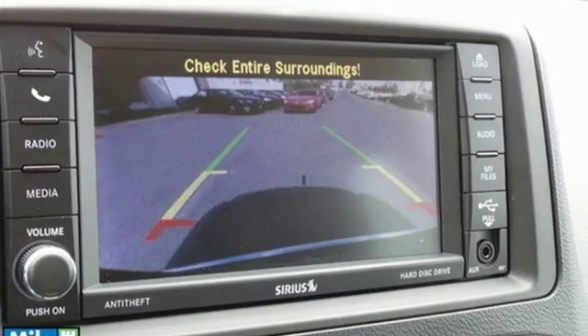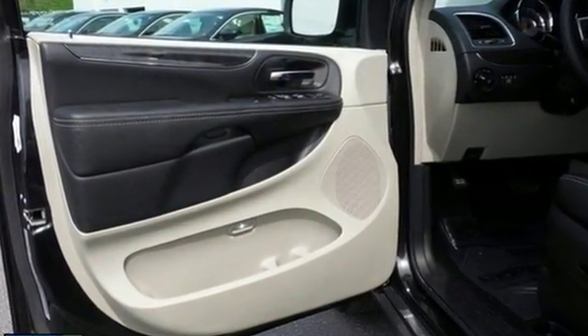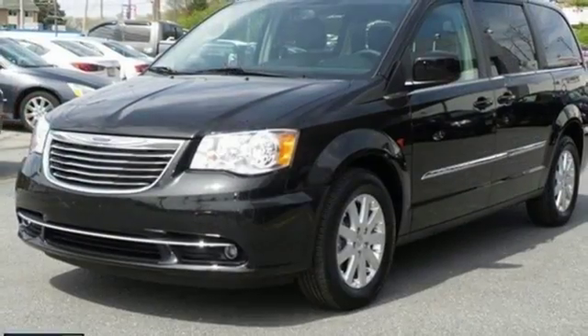It has incredible seating and cargo versatility with 2nd and 3rd row stow-and-go seats. Arrive at your destination safely with electronic stability control and the Parkview backup camera.